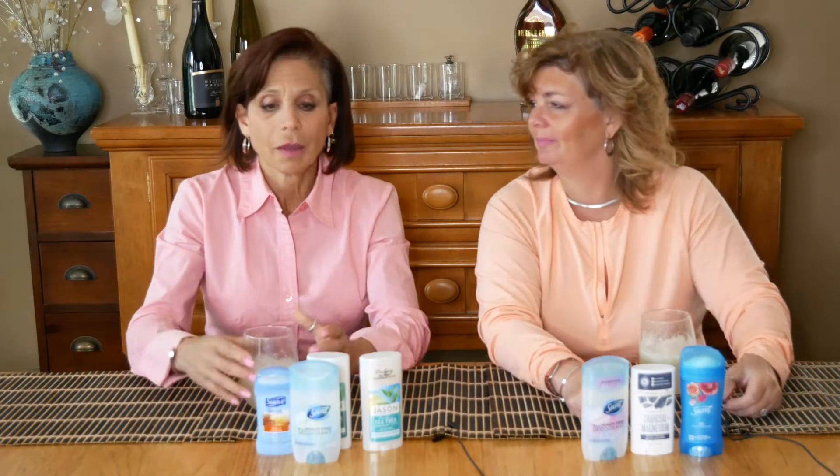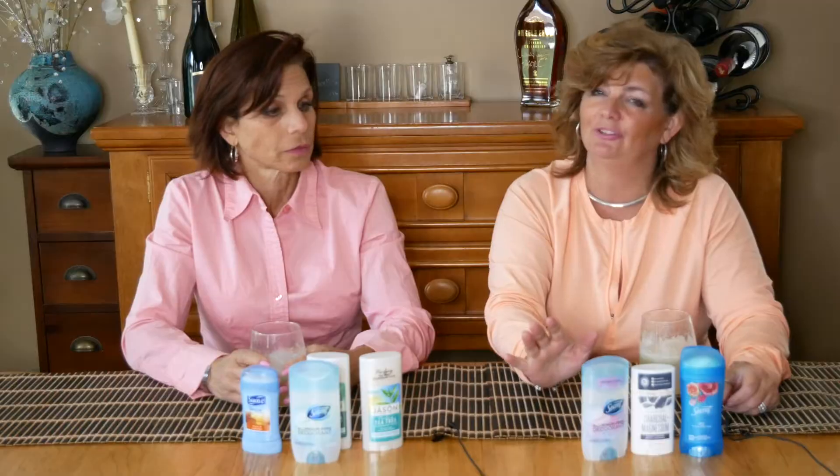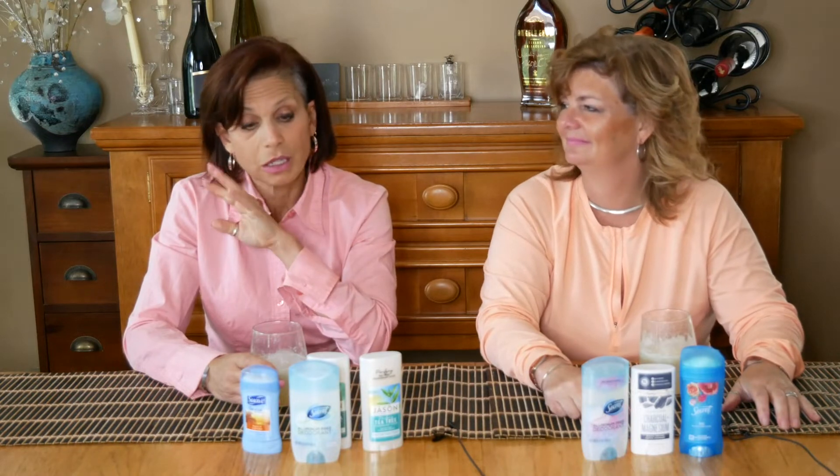You might think this episode is about alcohol, but it's not. We just realized we never give our alcohol suppliers proper credit. Today we're going to talk about something we've covered before — deodorant, specifically aluminum-free deodorant. There was a ton of science in it a couple of weeks ago.